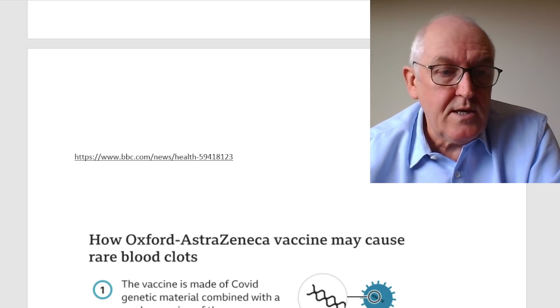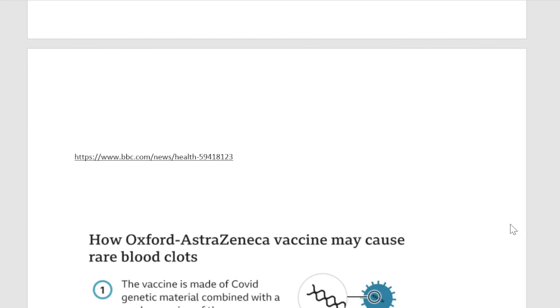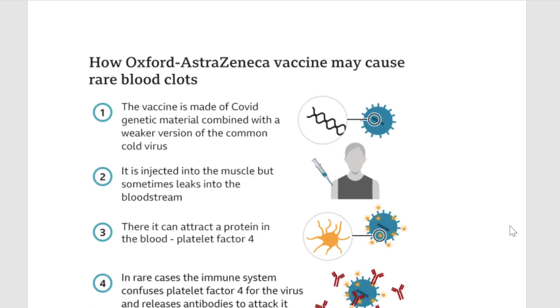Even the BBC seems to have worked this out. Here is a graphic from the BBC site: 'How the Oxford-AstraZeneca vaccine may cause rare blood clots.' The vaccine is made from COVID genetic material combined with a weakened version of a common cold virus — the adenovirus. Then they say: it is injected into the muscle, but sometimes leaks into the bloodstream. So the BBC have worked out that it can leak into the bloodstream.